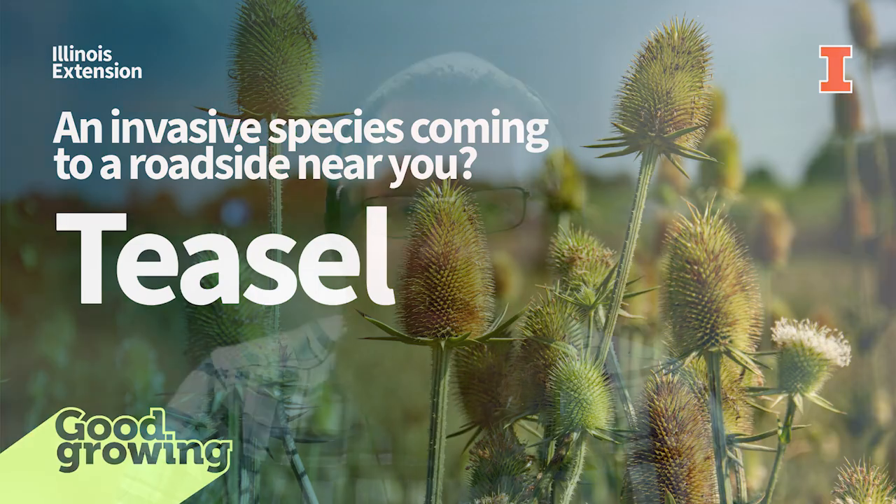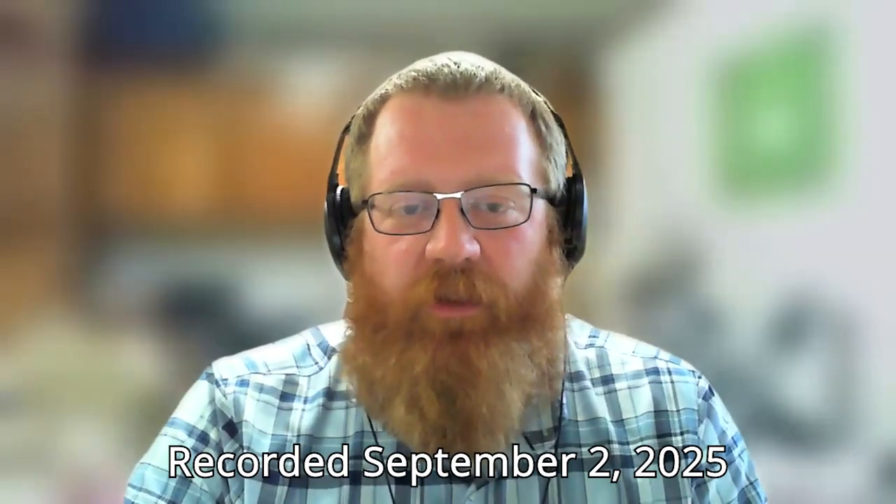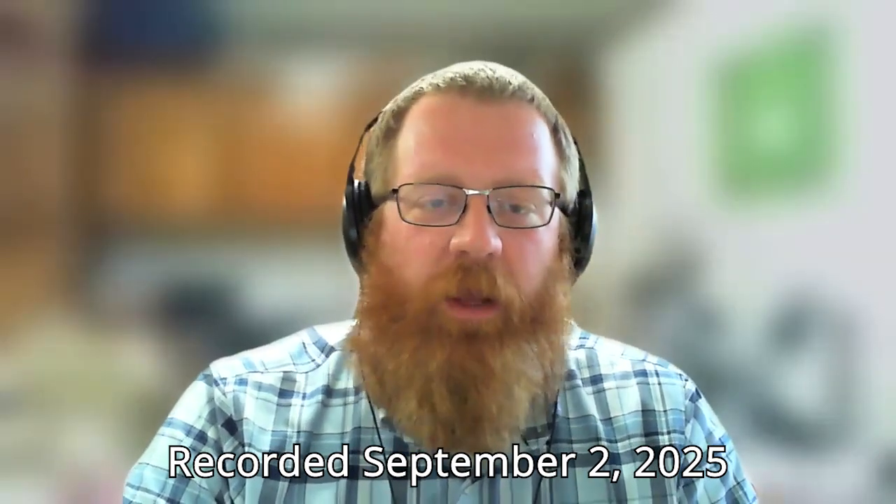Welcome to the Good Grime Podcast. I am Ken Johnson, horticulture educator with the University of Illinois Extension, coming to you today from Jacksonville, Illinois, with a garden bite. On this week's garden bite, we're going to talk about a plant that if you've driven along the interstates or highways here in Illinois, there's a good chance that you've encountered, and that is teasel.